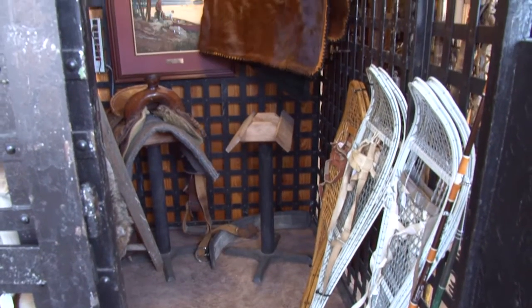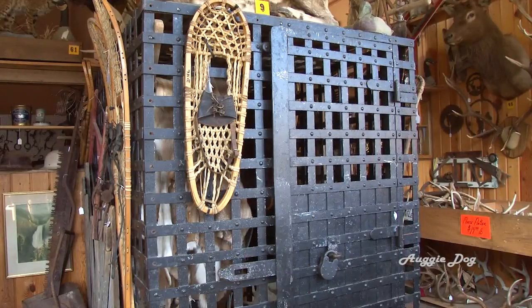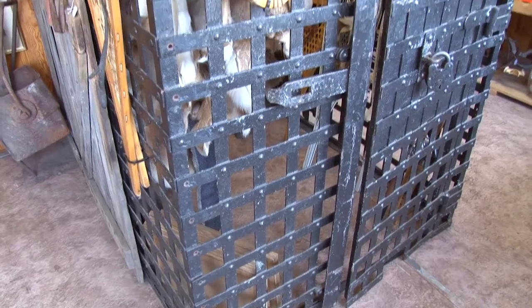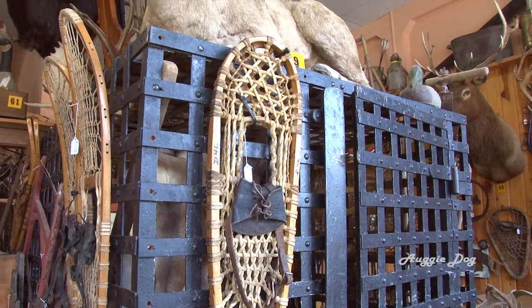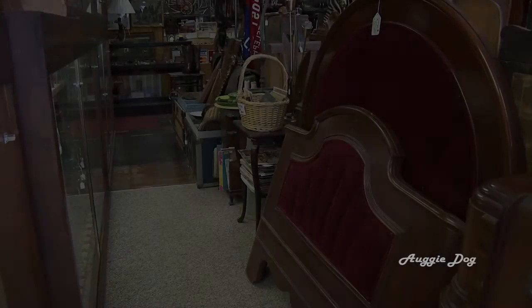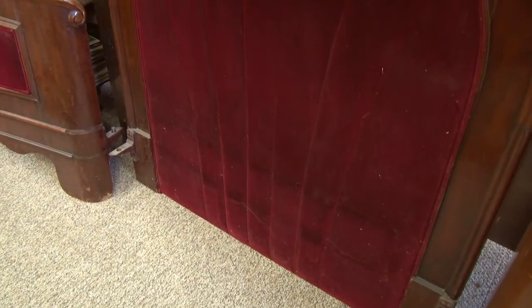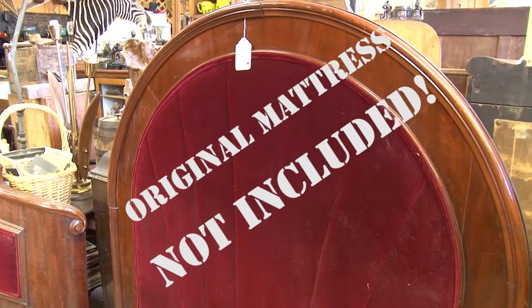Perhaps your man cave needs an original jail cell from Wallace's rowdy past. Believed to have been built by the Coeur d'Alene Iron Works and Foundry Company, this original jail cell is the only one that escaped the scrapyard back in the early 1920s when the new city hall was being constructed. Looking to add some history to your bedroom decor? How about the head and footboards from a bed that came out of an old brothel? The original mattress is not included.